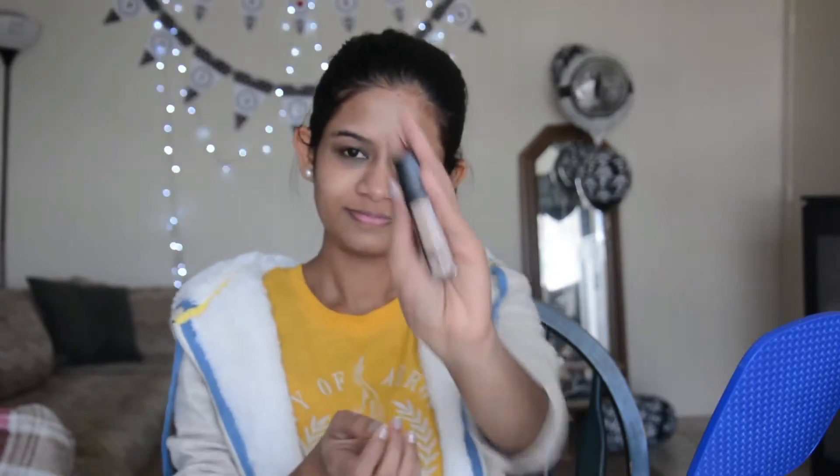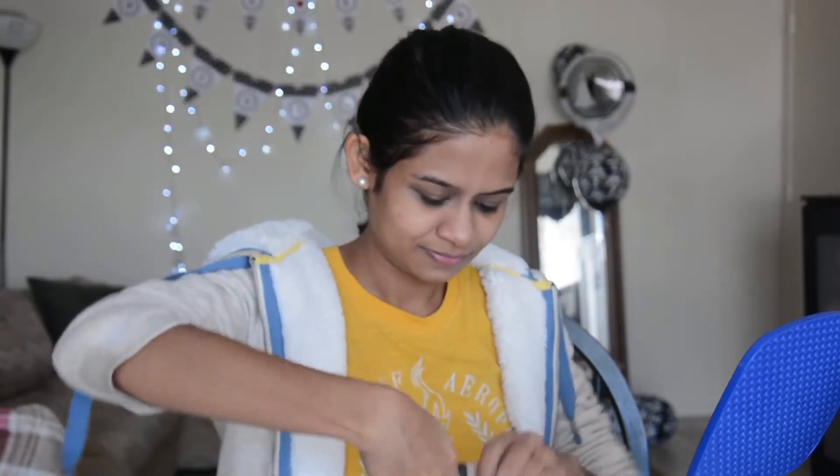This looks really good on the face. The second product I'm using is this primer from ELF in the shade Light. I like this product very much — it has a creamy texture and it blends your blackheads really well.